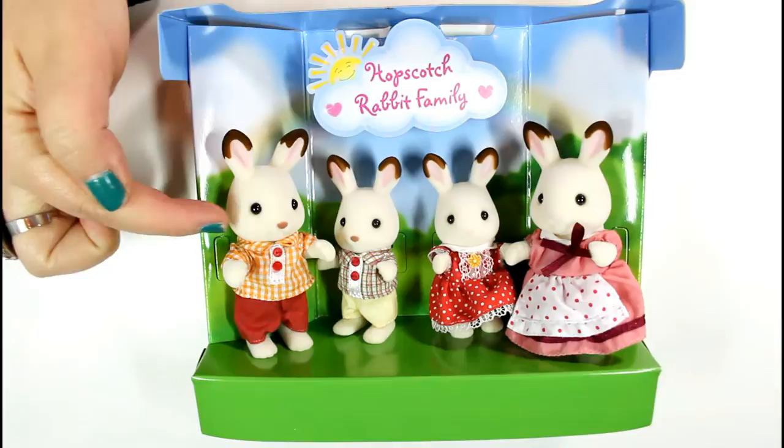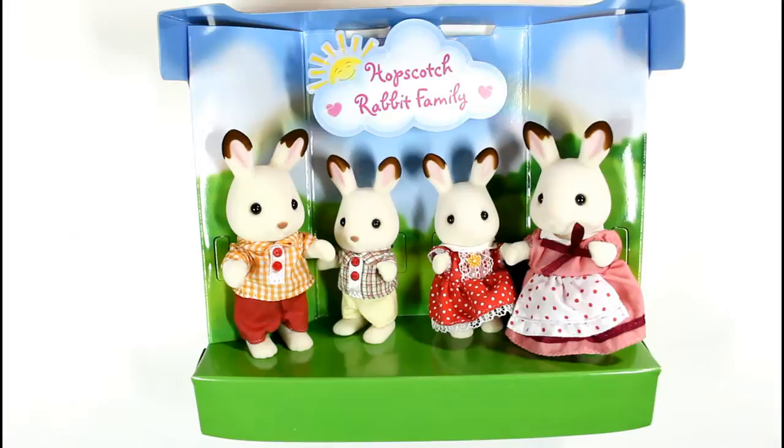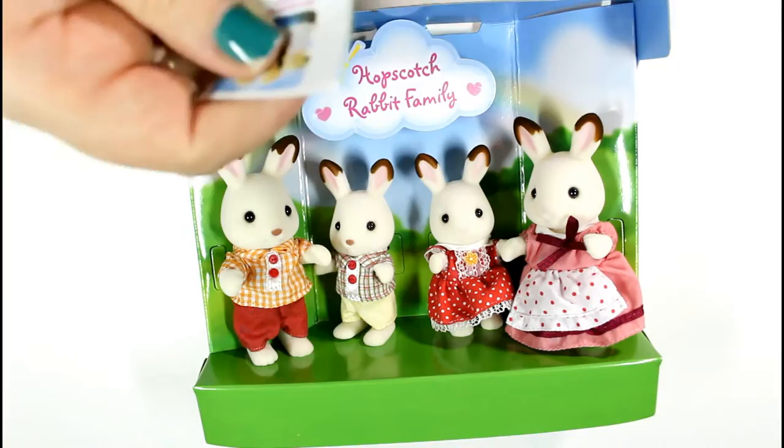Here's a better view of them. They're out of the box but I kept them kind of attached. You can see there's a little sunshine and it says the Hopscotch Rabbit Family, with the green grass and the sky. And then it also came with this little fold-out book. Welcome to the world of Calico Critters. Let's open this up — it'll probably show me the other families, yep it does. You can visit them at calicoCritters.com.